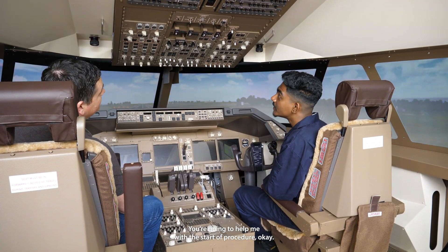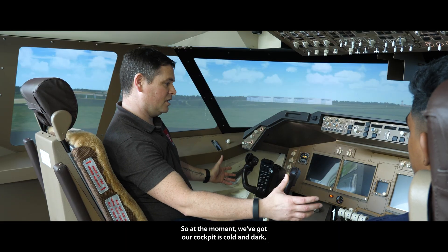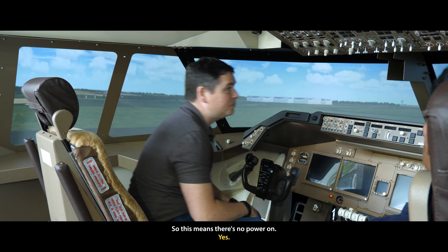Jana, are you ready for your Boeing 747 flight experience today? You can help me with the starter procedure. So at the moment our cockpit is cold and dark, which means there's no power on.